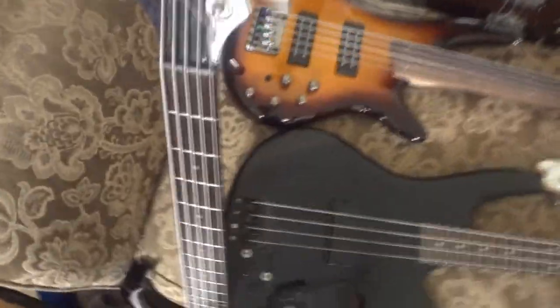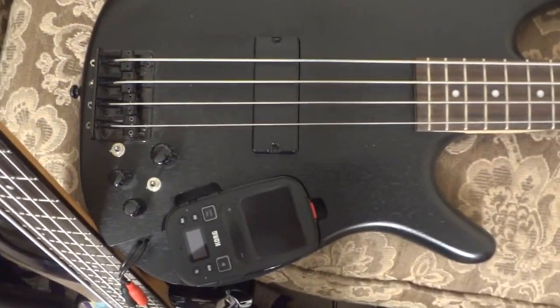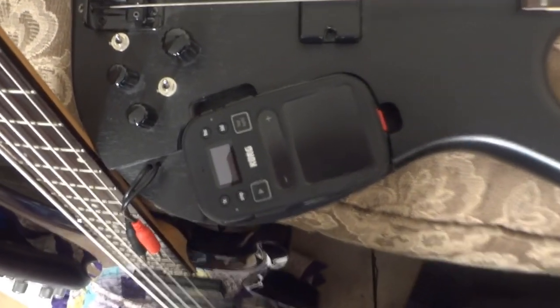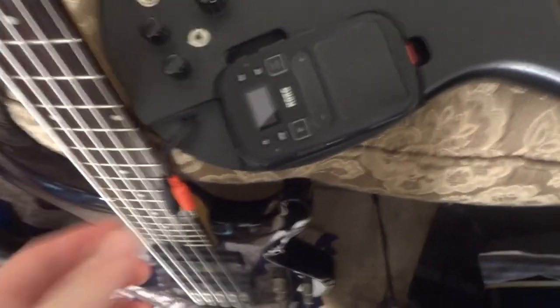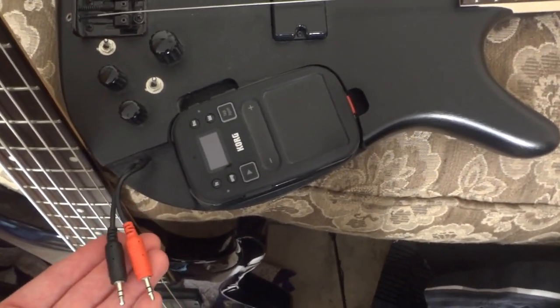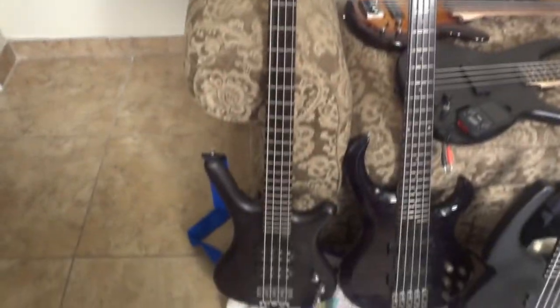This is my Ibanez SR-KP4 — the bass with the built-in chaos pad. If you get one of these, unplug it when you're not using it. This thing destroys batteries; you'll have to change them every day. I've also got the guitar model of that too.